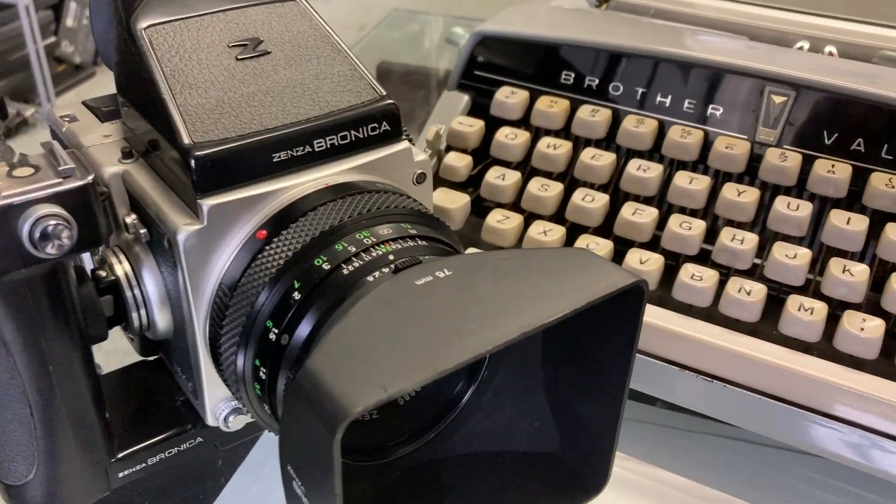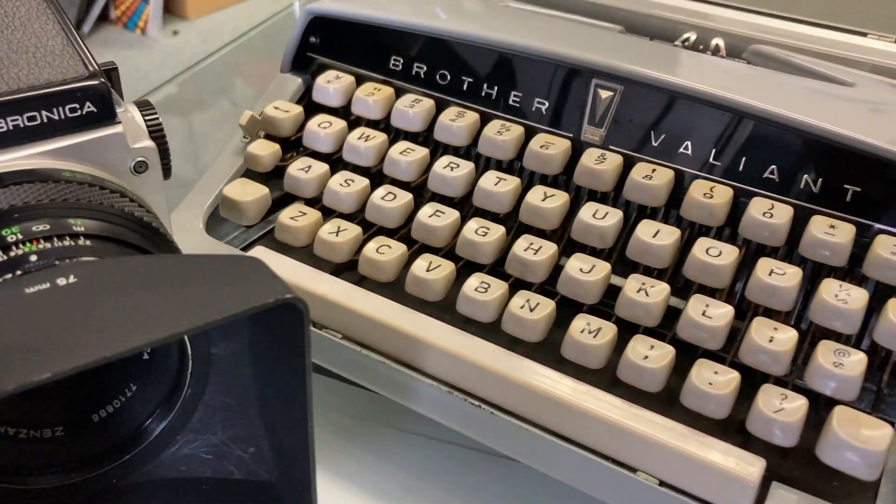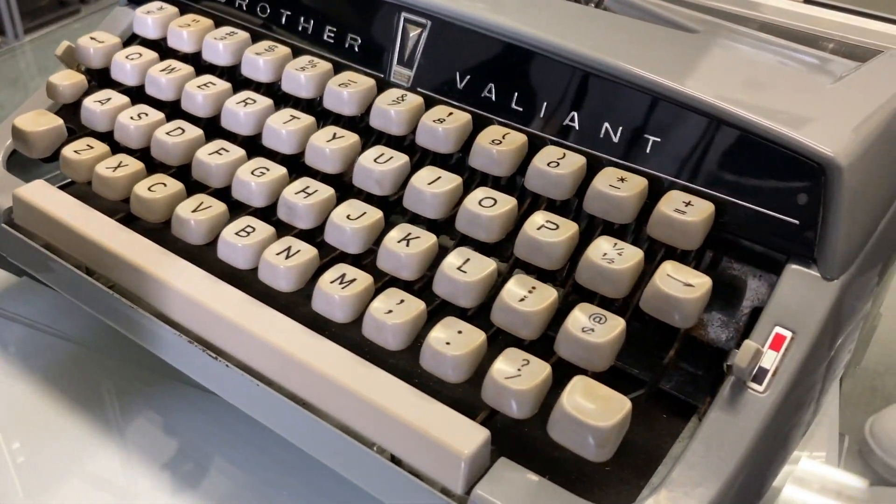A new element is typewriters. That is the topic for today — why I think film camera shooters should try out manual typewriters.